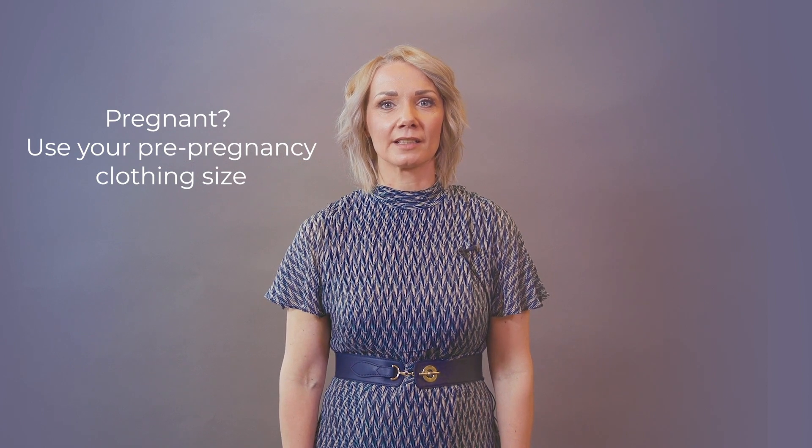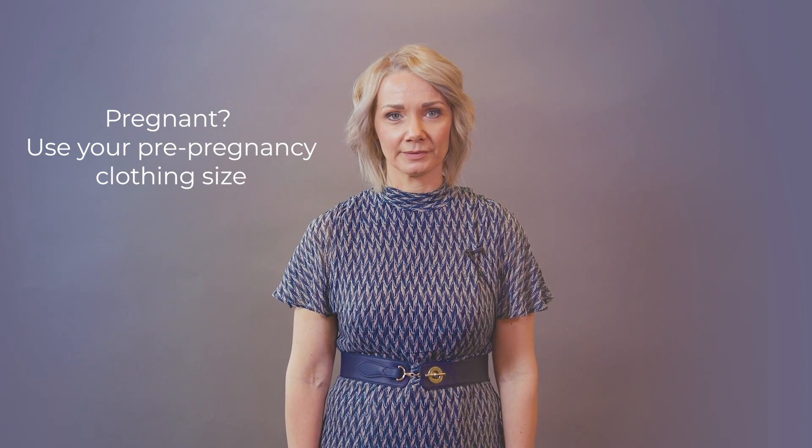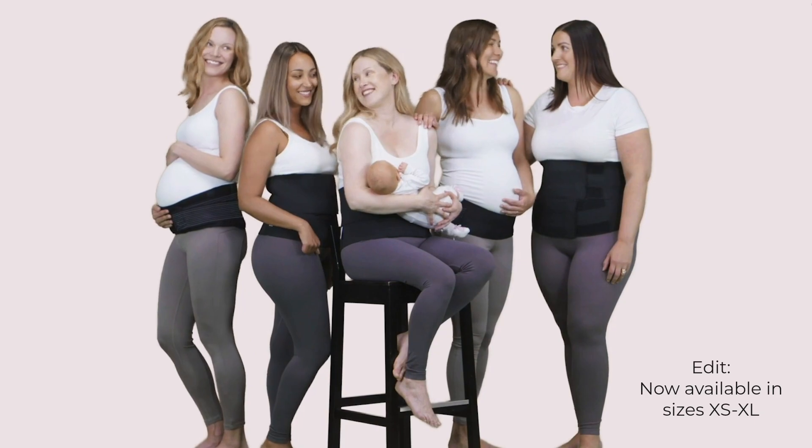During pregnancy, the correct size should be selected based on the pre-pregnancy clothing size. The band comes in four sizes: small, medium, large and extra large. If you are between sizes, then select the correct size based on your pregnancy weight gain and bump size.